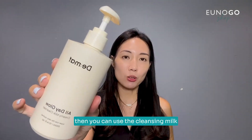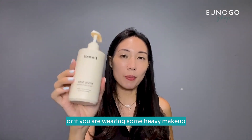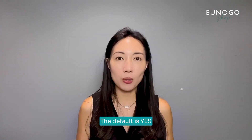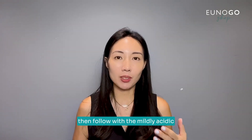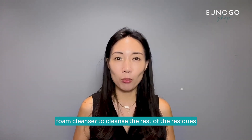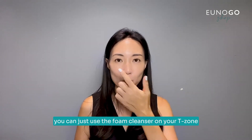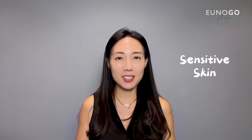In the nighttime for combination skin, if you are wearing light makeup or just sunscreen, you can use a cleansing milk or cleansing lotion. If you're wearing heavy makeup, use an oil-based cleanser like a cleansing balm or oil cleanser. Should you double cleanse? The default is yes — after removing sunscreen or makeup, follow with a mildly acidic foam cleanser to cleanse the residues. However, if your skin feels tight afterward, you can just use the foam cleanser on your T-zone or wherever your skin feels extra oily.